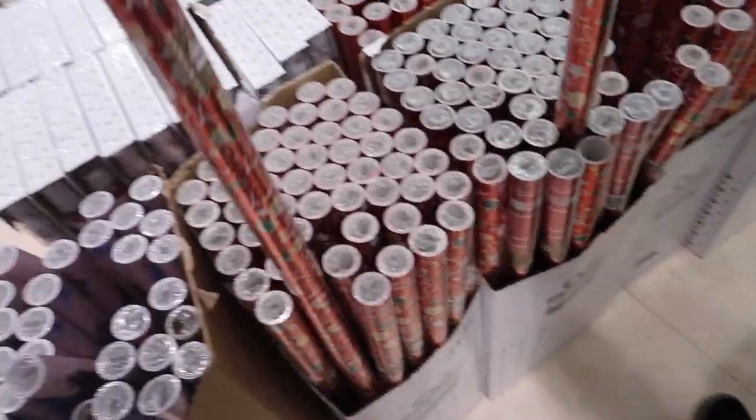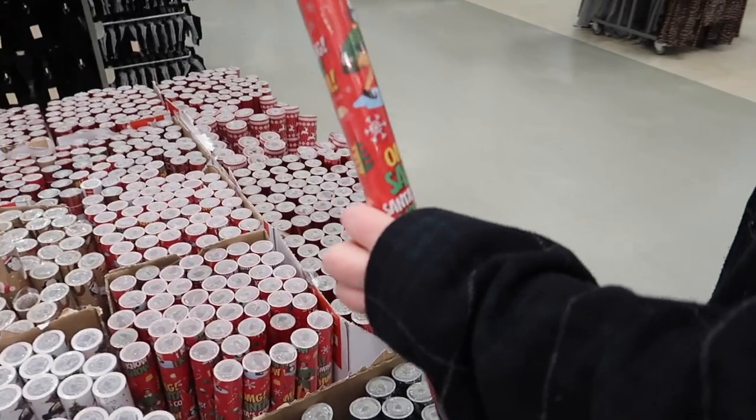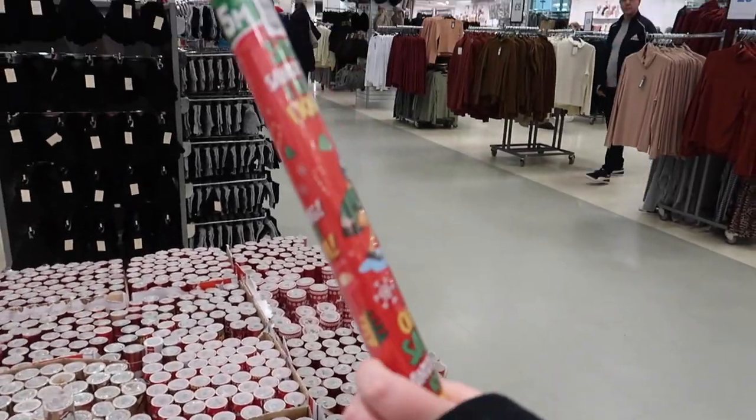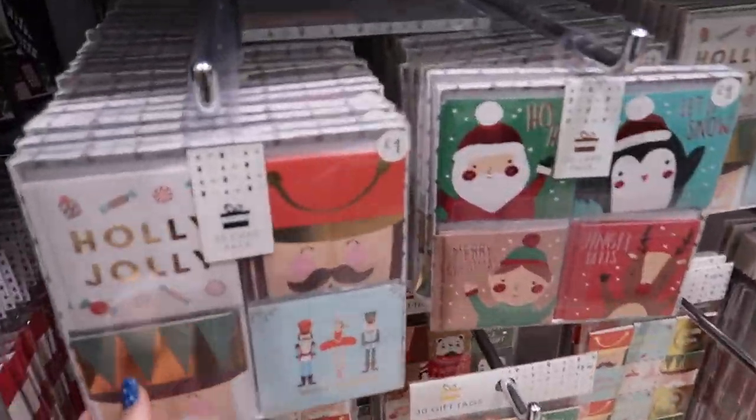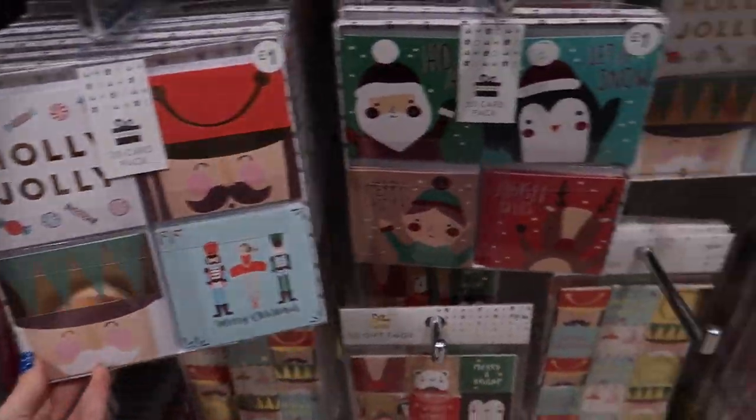That's cute — this one's nice. Oh my god, I need to watch Elf — I haven't watched it yet! And over here there are Christmas cards.